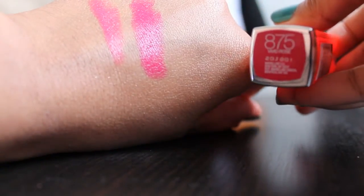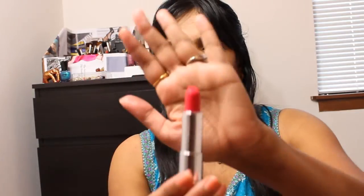This is Shocking Coral in the shade 870 — that's how the packaging looks like. And this Maybelline Vivid lipstick in Vivid Rose, shade 875, is my favorite favorite — that's how the packaging looks like in the tube. Rose is one of the most wearable colors. I think this color is definitely going to suit a lot of skin tones and it's definitely a wearable color.